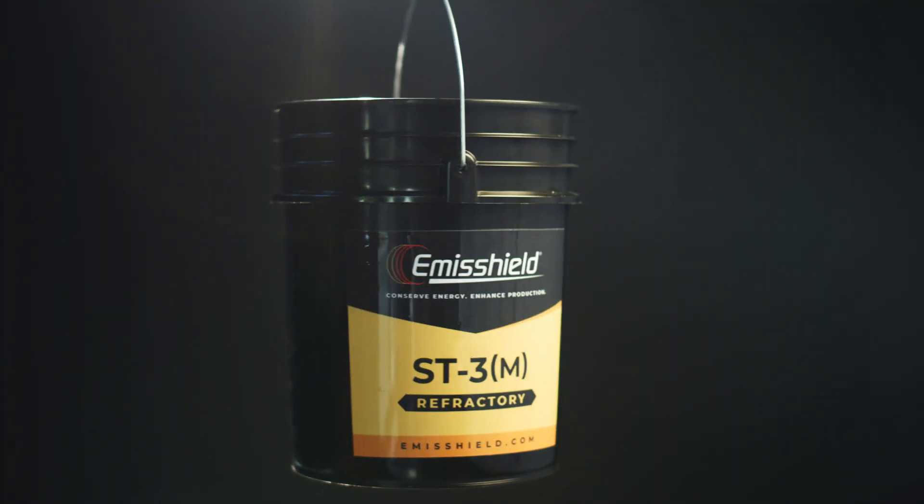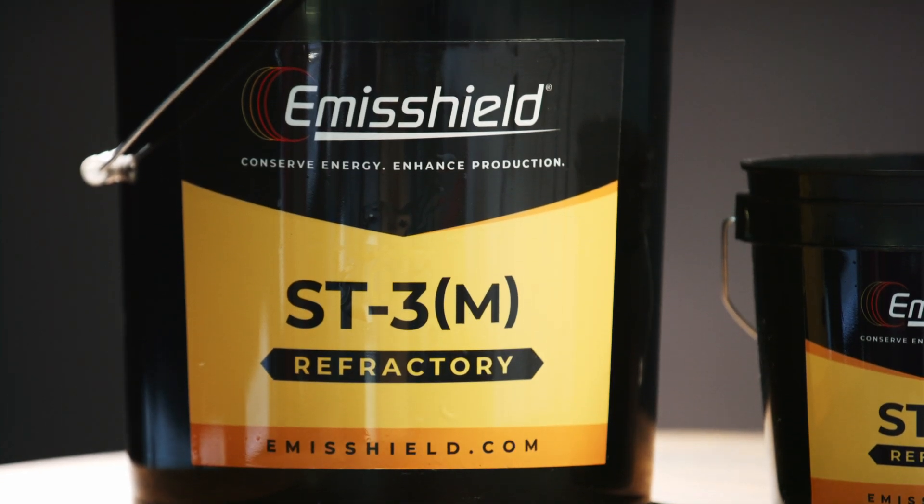In this time of rising fuel prices, the reliability of your fired heater is critical. Downtime in a fired heater is not desirable, so we can provide EmoShield products that reduce downtime and maintenance requirements.